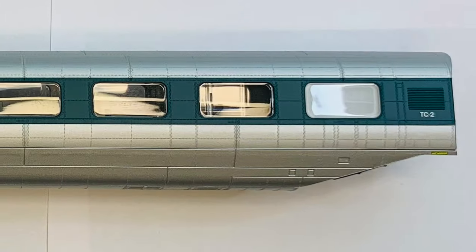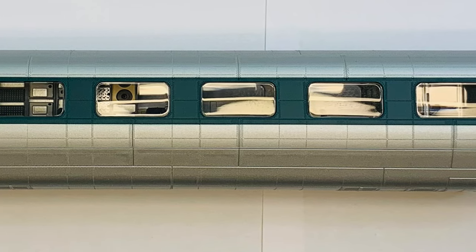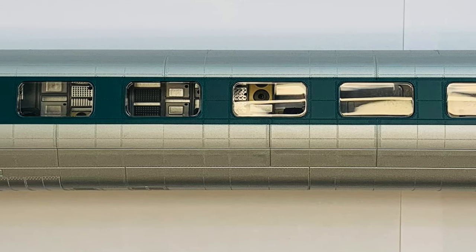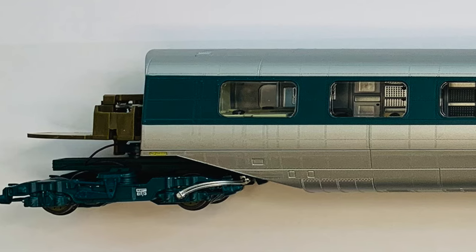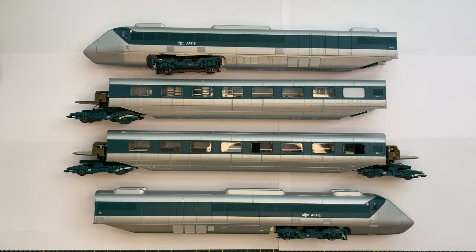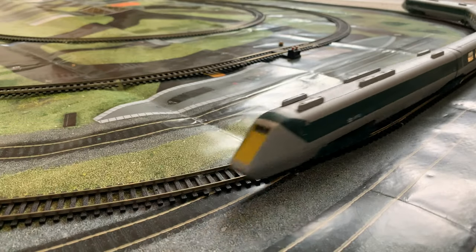I still have my love for the APT-P, however the level of detail on this model is so amazing that I've got to say it — this probably is the most detailed model train that I physically have. I don't believe a single one of my other models has got the level of detail that this model has.